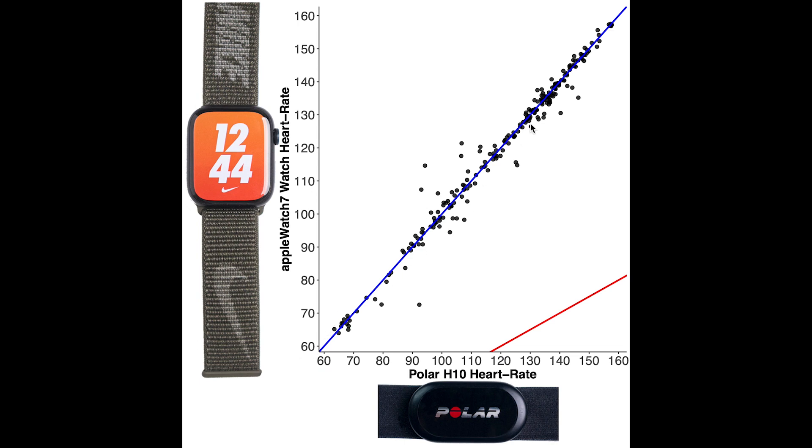Here I display an overview of the heart rate accuracy during cycling. Each dot is a single heart rate measurement, with along the horizontal axis the value according to the Polar H10 ECG chest strap and on the vertical axis the value according to the Apple Watch Series 7. The blue line indicates perfect agreement. The red line indicates measurements where the Apple Watch value is half the actual value of the Polar H10 — I added this line because many devices measure half the actual heart rate when they make a mistake. As you can see, the Apple Watch appears to perform almost perfectly, as basically all measurements are along the blue line.